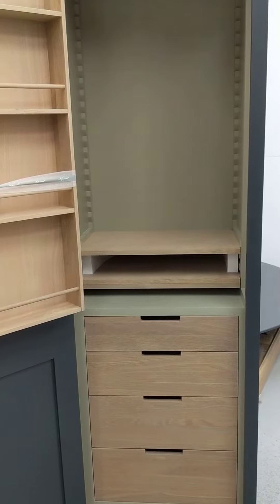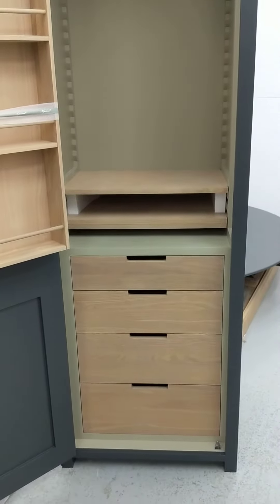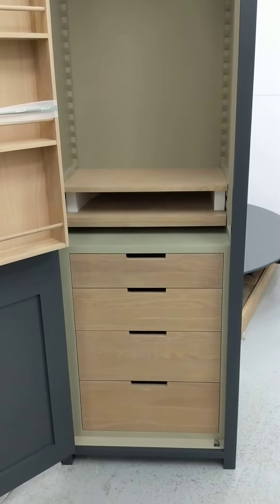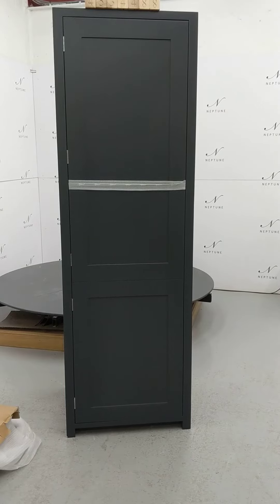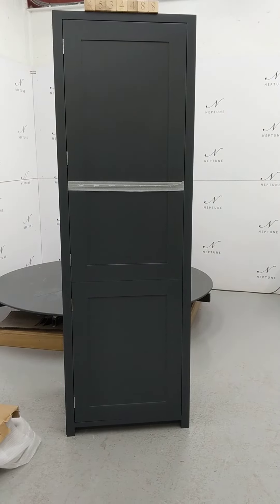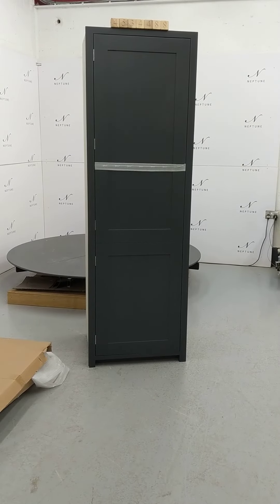All the shelves and supports are present and in good condition, and all the drawers are in good condition and run smoothly. The inside of the door is all in good condition. The door handles are not provided. Despite these imperfections, the product is in a good usable condition.